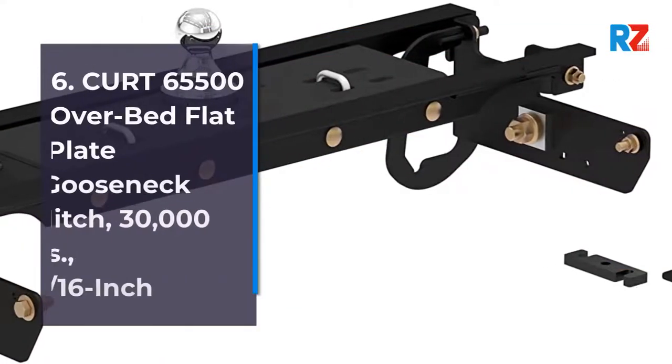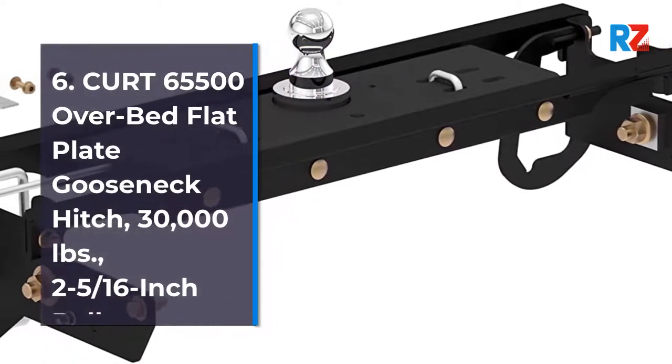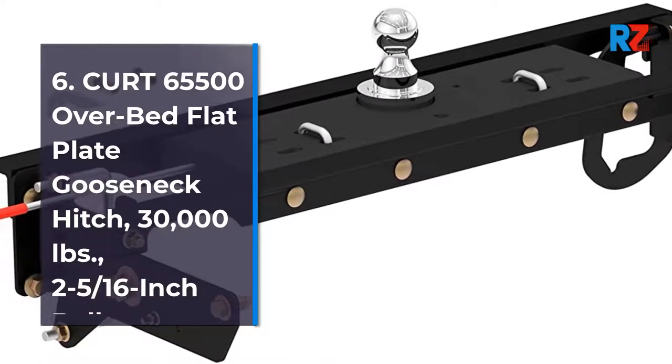6. Kurt 65500 Overbed Flat Plate Gooseneck Hitch, 30,000 lb, 2 5/16-inch Ball.